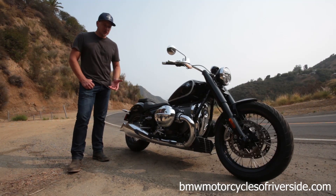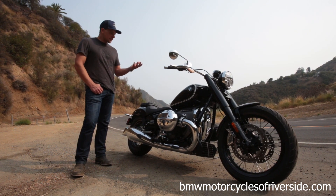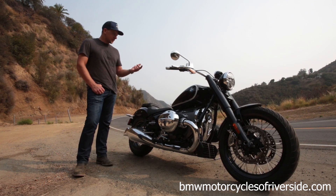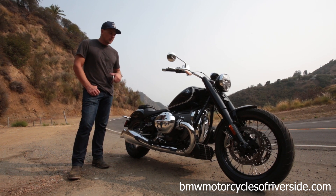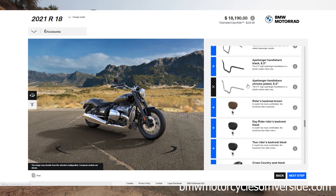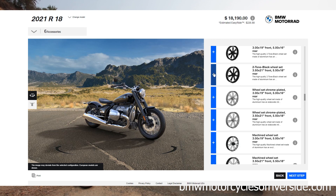This particular model is the first edition, but there are many other options available — from different handlebars, cruise control, heated grips, ride modes, and reverse. You'll also be able to really cater the ergonomics to any riding style: different handlebars, the bobber seat, several different seats, different size front wheels, forged aluminum wheels versus the spokes. This will be pretty much the most customizable motorcycle in the BMW lineup.